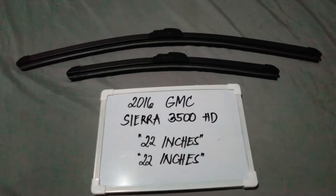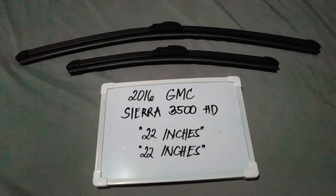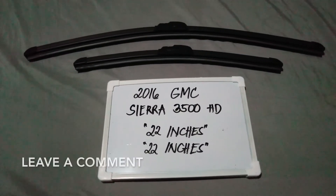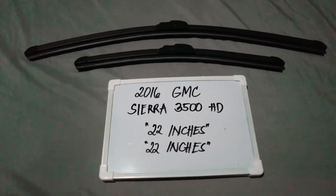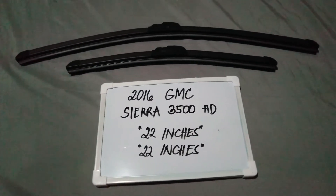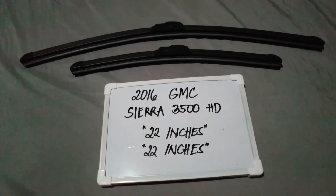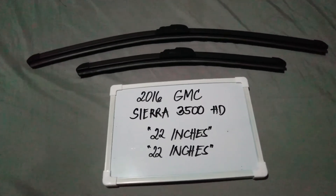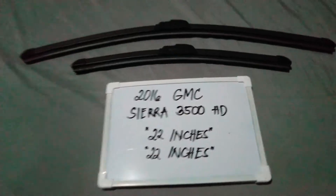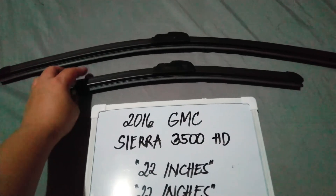If you're looking for a wiper blade replacement size for this 2016 GMC Sierra 3500 HD, then I have already looked it up. Please make sure to check out the video description below — I will leave the information there as well. The wiper blade replacement size for this 2016 GMC Sierra 3500 HD is the one that you see right here. You've got 22 inches for the driver side and 22 inches as well for the passenger side.